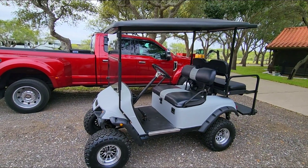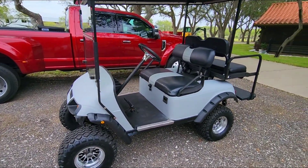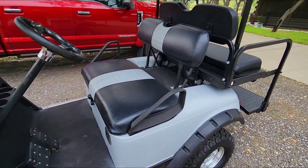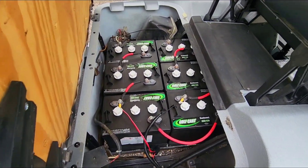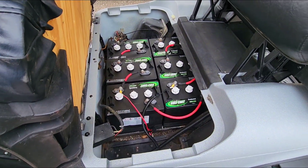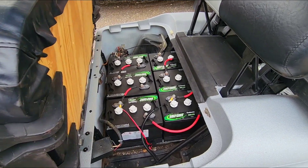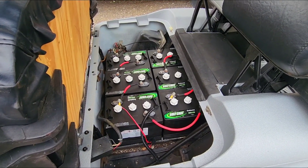Obviously it was in the condition he claimed, so I'm going to walk around it and show you what's going on. This is not a lithium-ion unit — it's running six batteries and it's a 36-volt golf cart. The batteries are brand new; they just installed them last month. They just finished this project, actually.